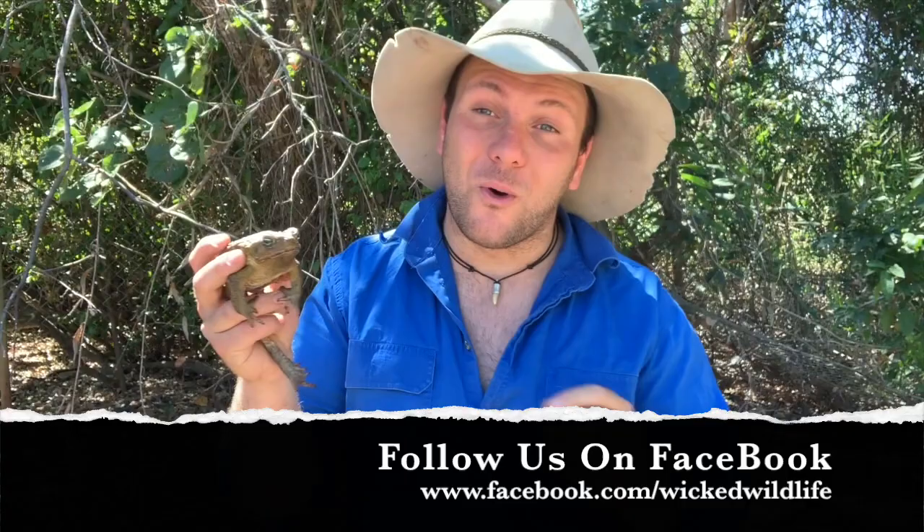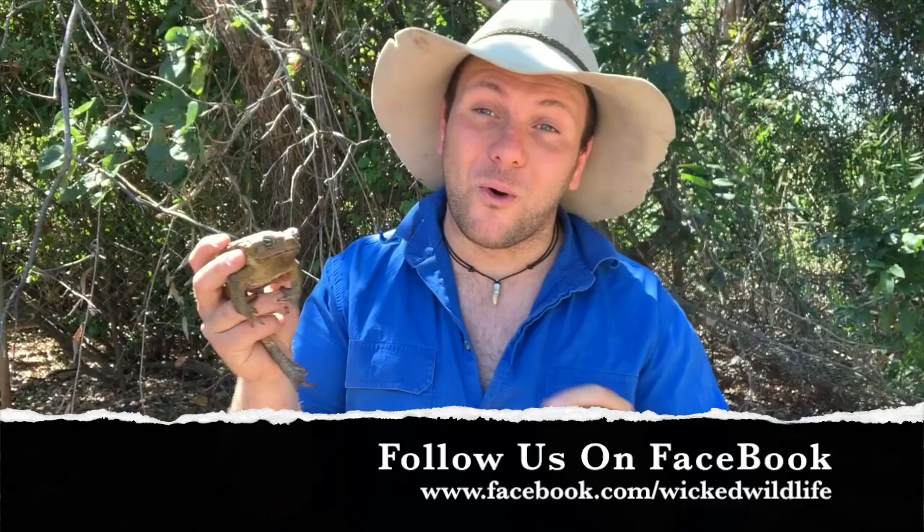Anyway guys, I hope you found that interesting. If you haven't already, please subscribe to our YouTube channel or like us on Facebook. And if you want to help us travel around even more and visit even more strange animals, please check us out on Patreon, where your contribution can help our videos get further afield and better every week. As always, please be nice to wildlife — even the not-so-nice wildlife. Have a good one and take care, see you next week.